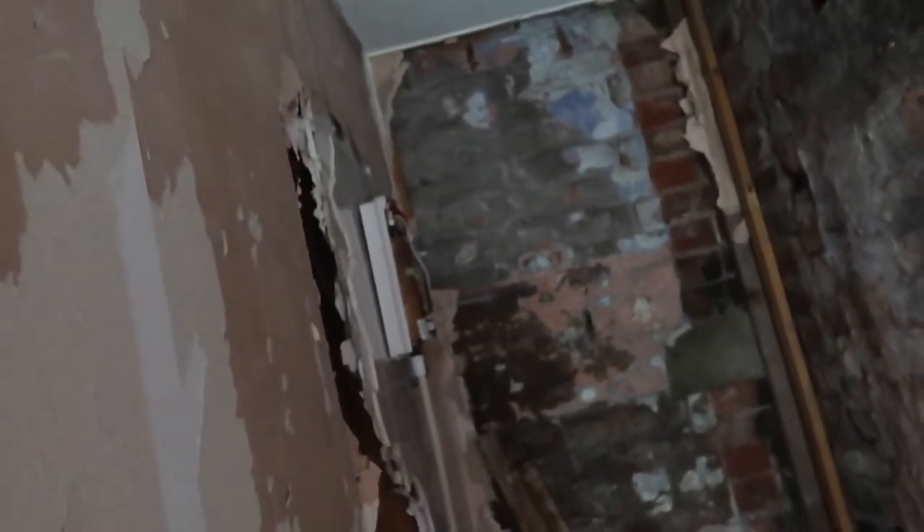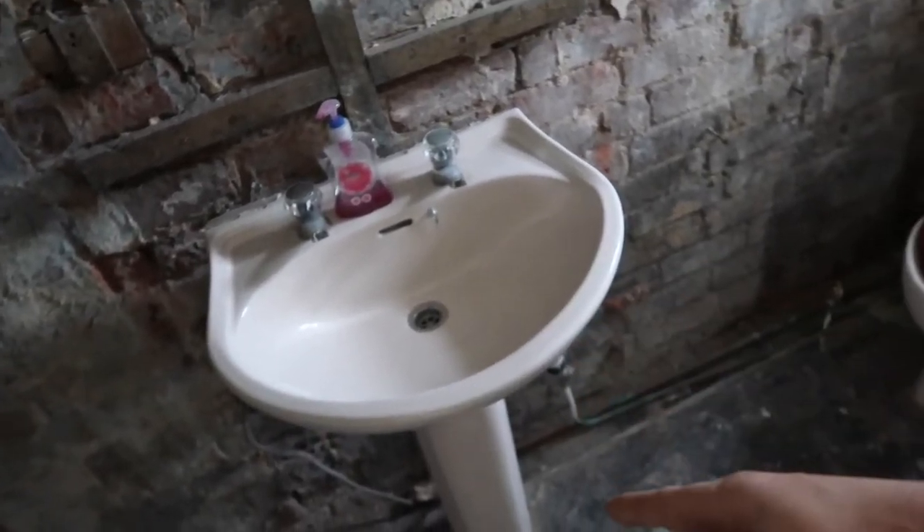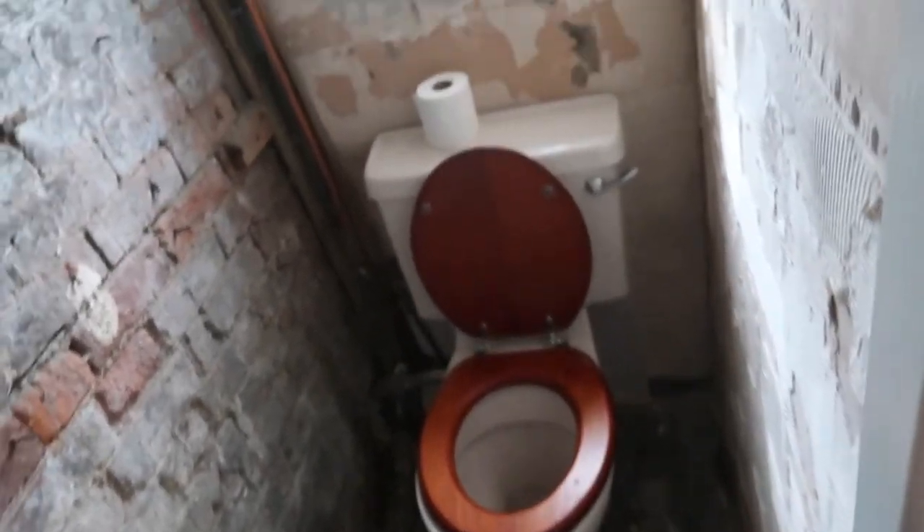I've got the new shower ready and waiting. We've got the new sink and cupboard underneath for this already, it's waiting. I just need to get a new toilet and get that boxed in. It's going to be started soon.